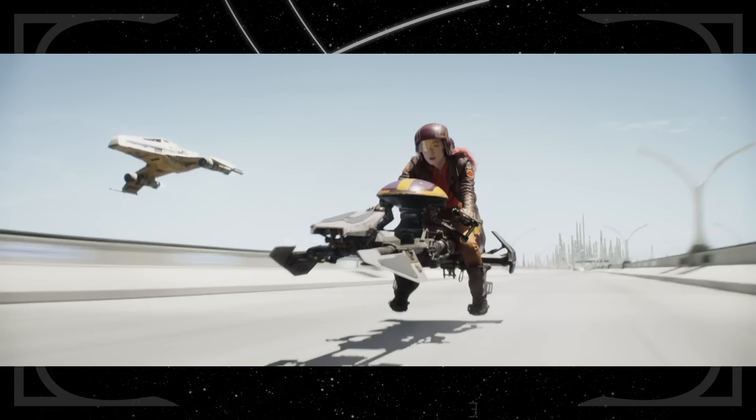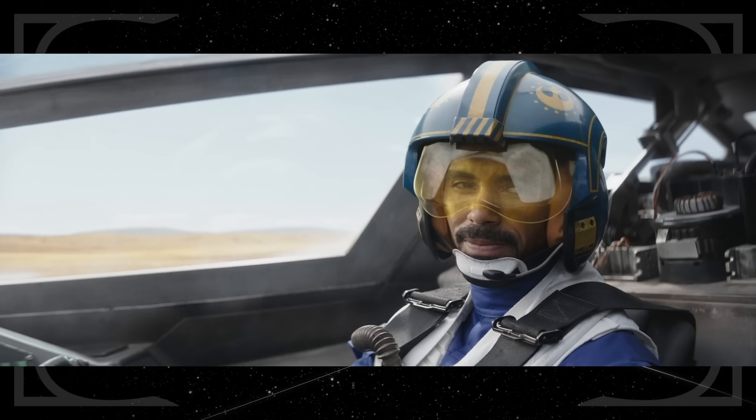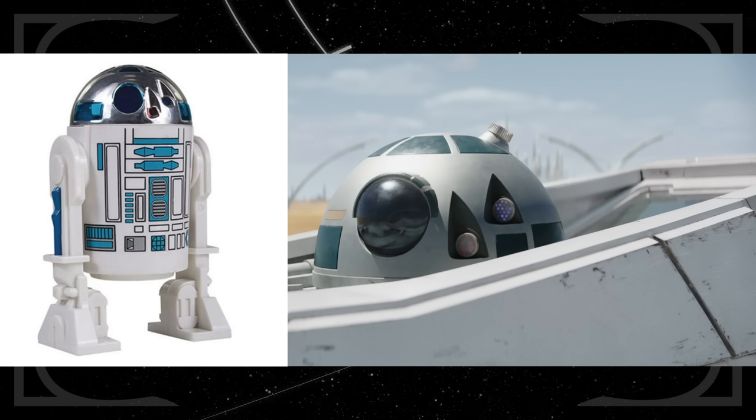As she heads away from Capital City on a speeder bike, Sabine is chased by two pilots in E-wings. Those starfighters were first created for the Dark Empire comic series as a New Republic ship. The pilots use Spectre call signs, which were also used by the crew of the Ghost. The astromech droid in one of the pilots' ships is modeled after the original Kenner R2-D2 action figure.